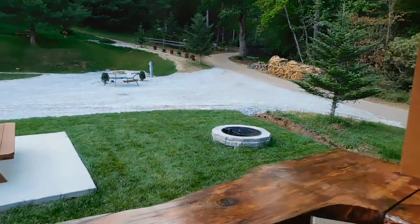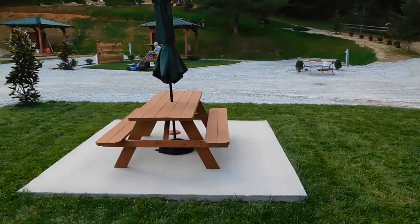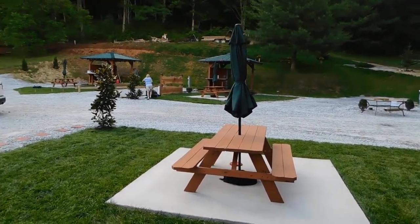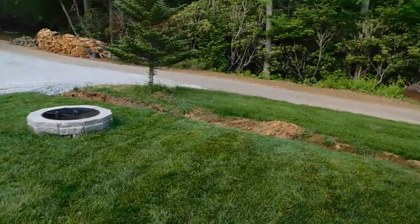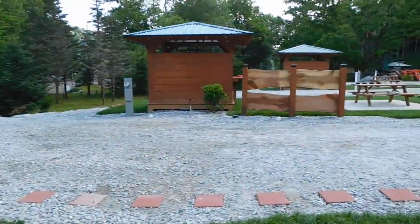Out here you have a fire pit, and you have a very nice cement pad — a 10x10 pad — with a picnic table and an umbrella. Very nice site, and I'm sure you'll be very happy here. Lots of room between the spaces.